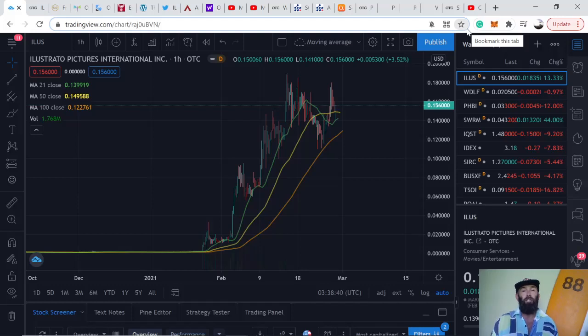Hey guys, welcome back to the channel. This video we're looking at four epic OTC penny stocks that are really high quality in my opinion. With the crackdown from FINRA and the SEC starting to delist OTC stocks that don't have any filings or any websites, it's important to do your research and choose really decent stocks. Any companies that aren't going pink current by September will be delisted.